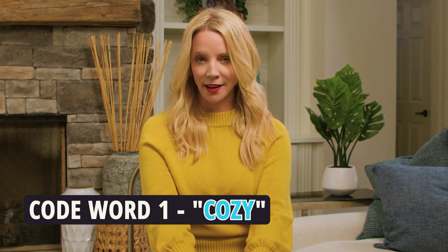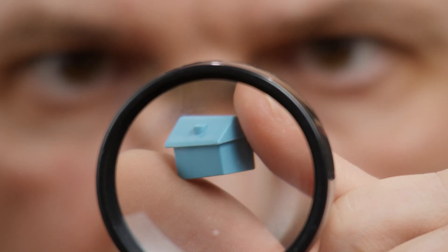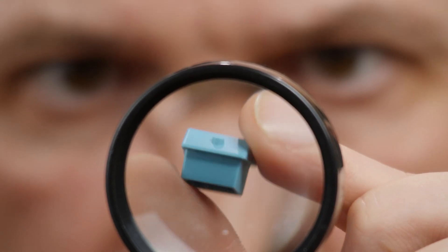Code word number one: cozy. They say it's so cute, but could it really mean microscopic? Think snug as a bug meets where's the rest of the rug?